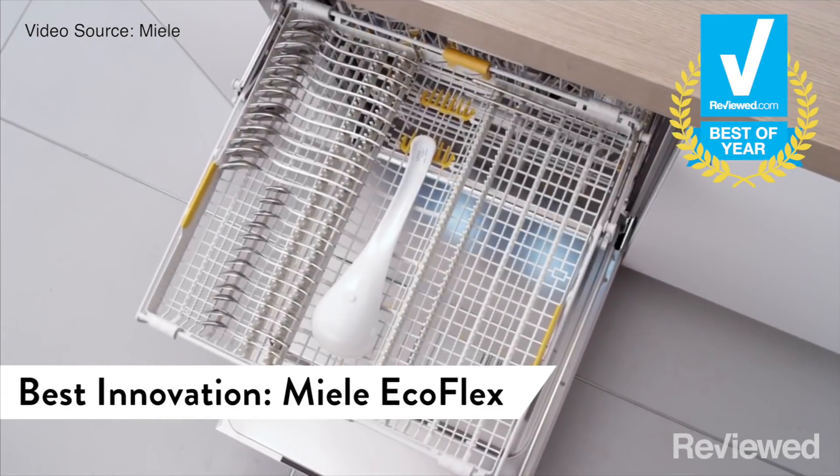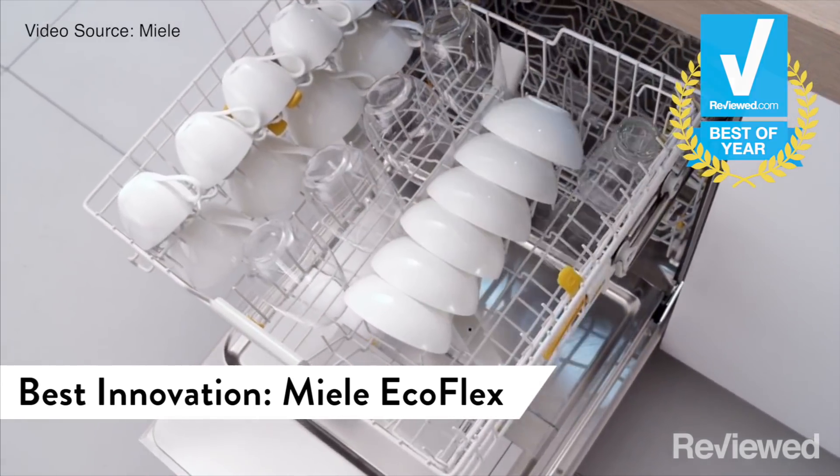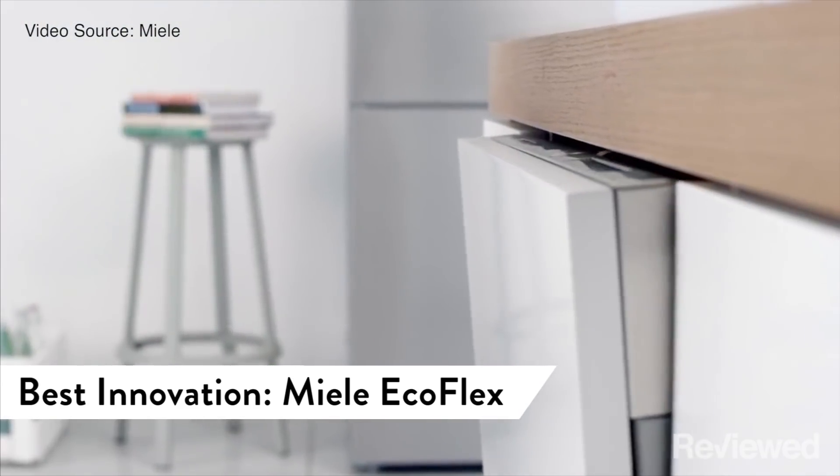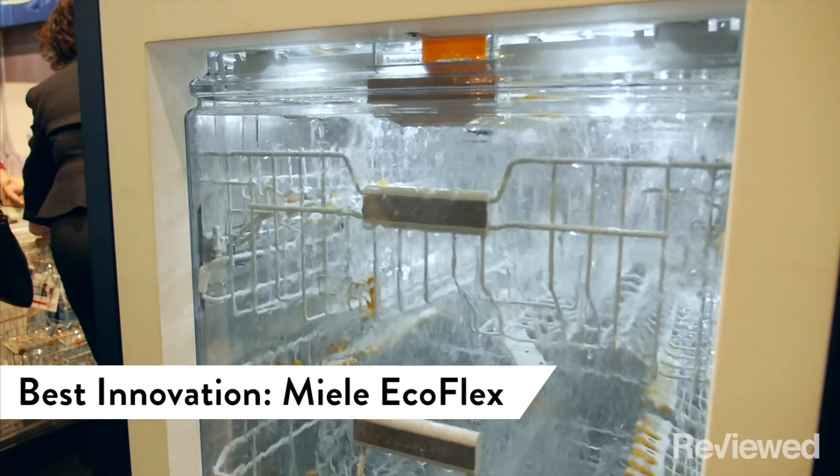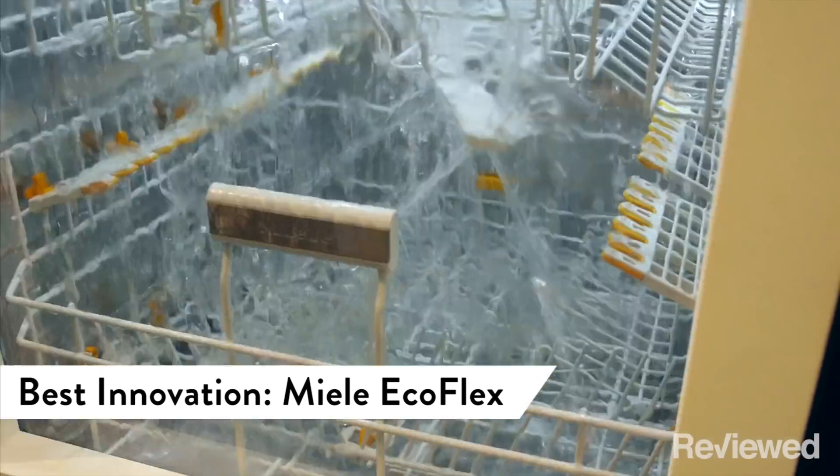Let's say you could spend a lot more, say $2,000. Then look at the Miele Ecoflex line, which innovates with a quick intense wash more than twice as fast as most dishwashers. It's one of the best dishwashers we've ever tested.